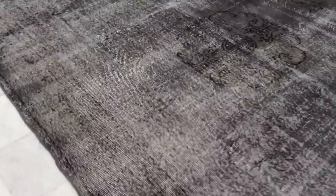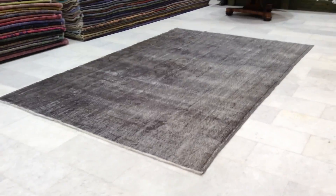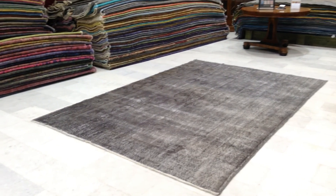Shipping is done with UPS and it takes about three to five days, and we have a 30-day money back guarantee for our customers. If you have any questions about this carpet or any other carpet in our collection, we'll be happy to assist you in any way we can.